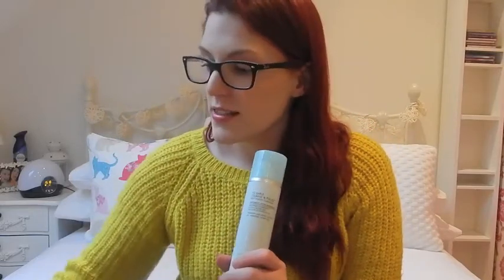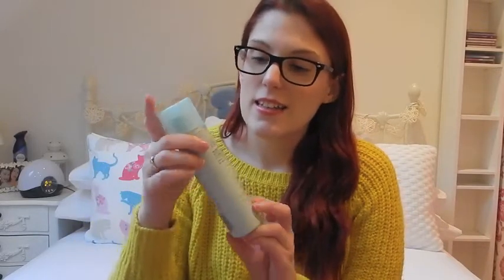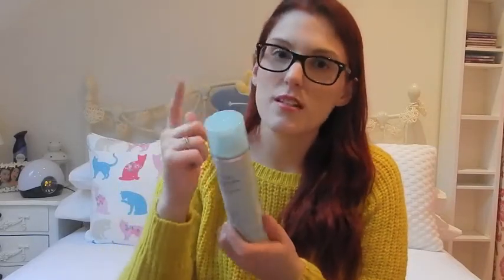Next up is the Liz Earl Hot Cloth Cleanse and Polish Hot Cloth Cleanser. I just love this stuff — it's great. I don't know if I've got a dodgy bottle, but when I push it, it takes forever to get any out and it comes out in spits and spurts. Is that normal or have I got a dodgy bottle? But when it does come out, it feels so nice on your skin.